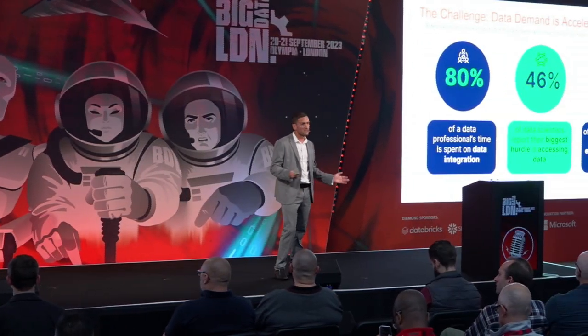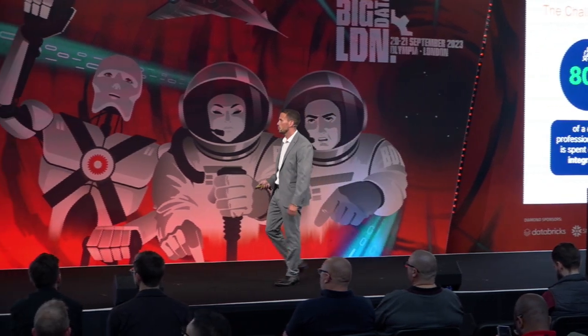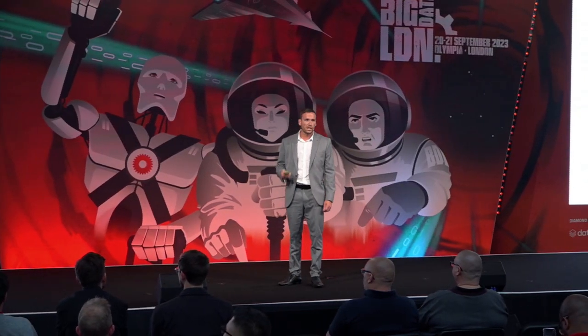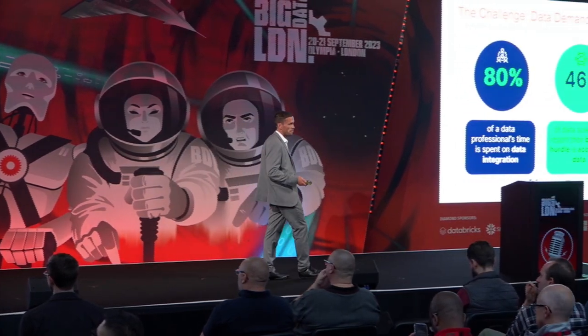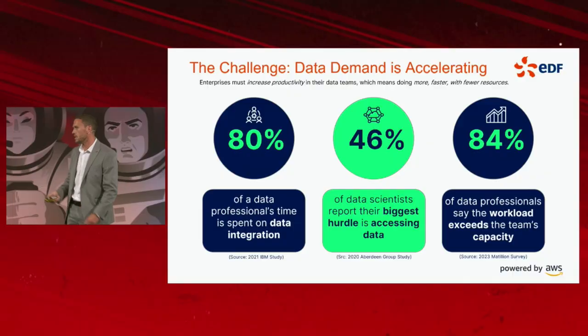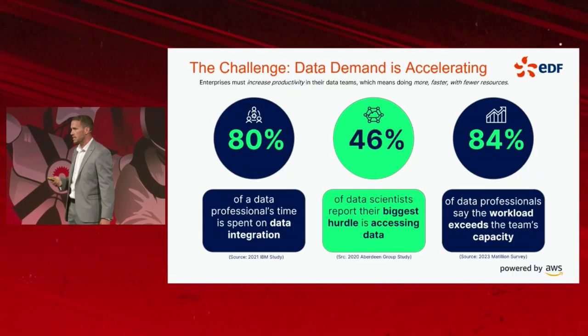Our data scientists, much like the statistics on this board, reported that their biggest hurdle was accessing data. We had real-life scenarios where we've seen this play out — multiple environments where data was siloed, with the challenge of joining data across multiple environments with different sets of tooling.